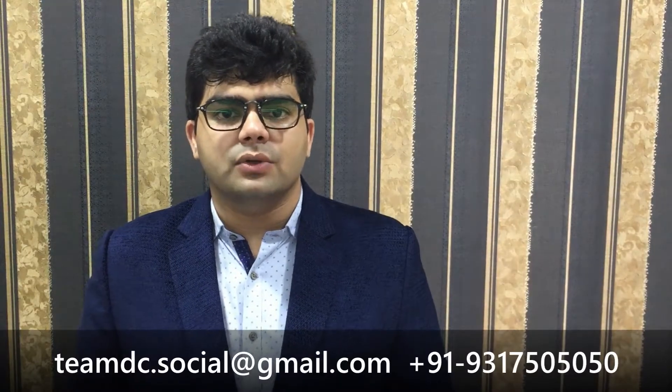Thank you. If you have any more questions, do type in the comments below. Do send us a mail at the email ID mentioned, and subscribe to our channel for more updates. Thank you.